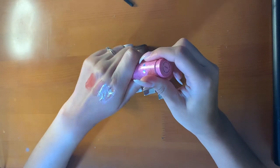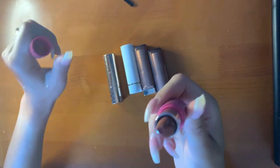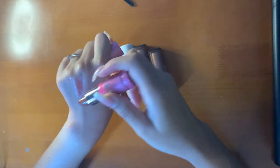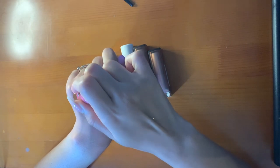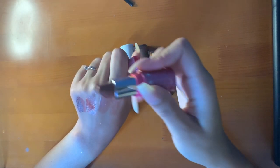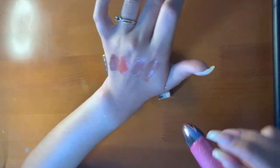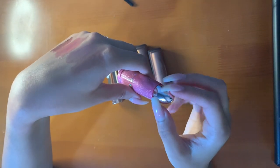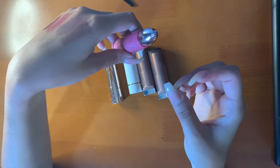Then I have this Jeffree Star Lip Ammunition in the shade Allegedly. I got this in the mystery box as well. Very pretty color. It's a nice formula, a little bit dry — it might tug a little bit on the lips. But if you warm it up, it's great.